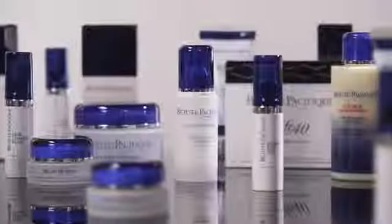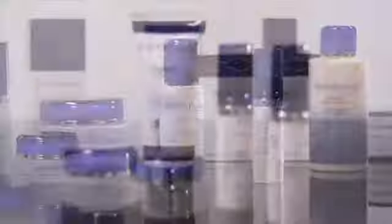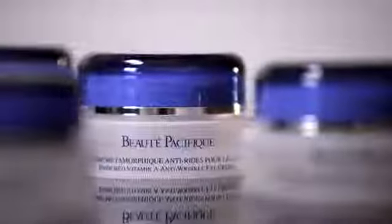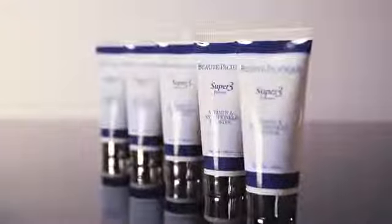Our patented formulation of nanometer-sized squalane capsules enables us to carry the vitamin A derivatives and other active ingredients into the skin in full dermal depth, where it restores the skin's natural network of essential proteins such as collagen, elastin and moisture-retaining polysaccharides.